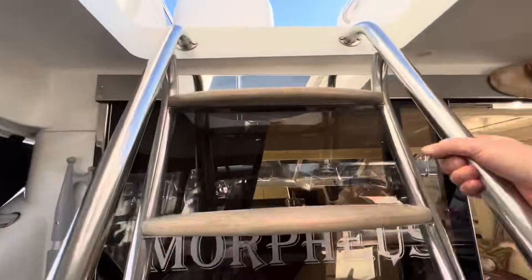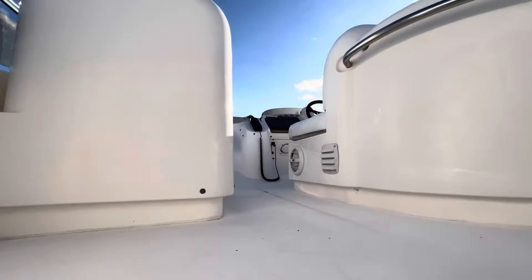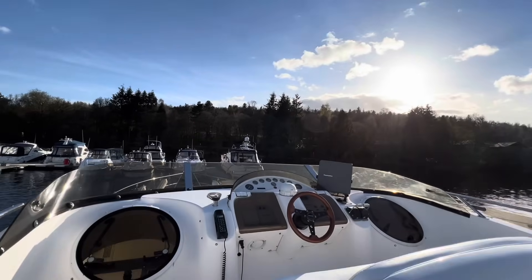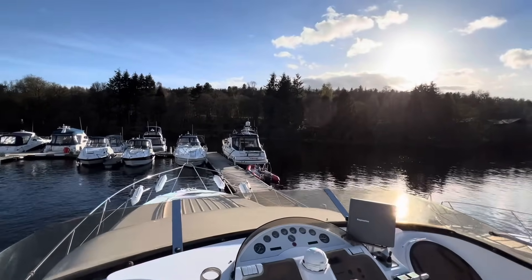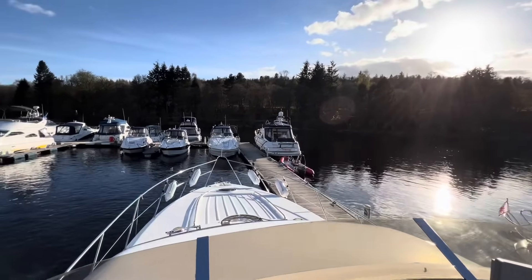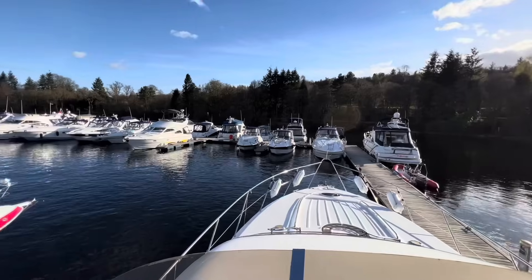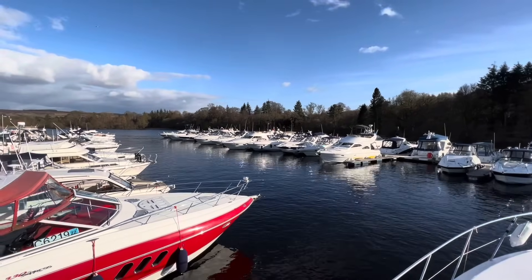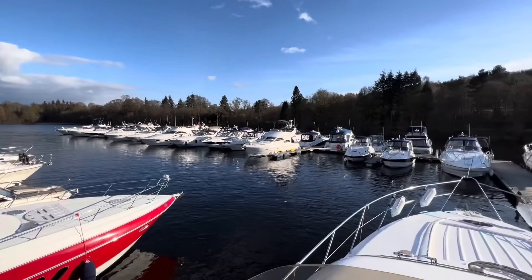What a phenomenal example. Let's finish up on the flybridge — a wonderful place to be. It's April here, the spring has begun and summer's on its way. You can hear all around us on a Saturday evening that people are starting to enjoy themselves — that is exactly what boating's all about. I'm Reuben from Marine Sales Scotland, where fun in the water begins.